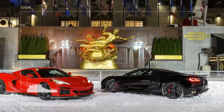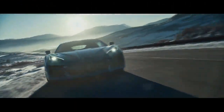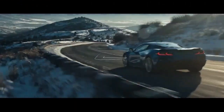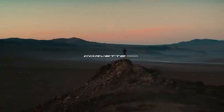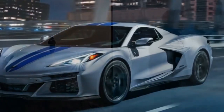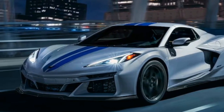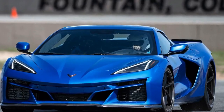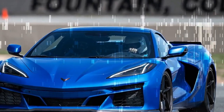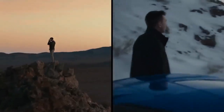What sets the Corvette E-Ray apart is its advanced powertrain. The rear wheels are driven by a familiar 6.2-liter V8 engine, delivering 495 horsepower (369 kW / 502 PS) and 470 lb-ft (637 newton meters) of torque. This engine, also found in the standard Stingray, features cylinder deactivation technology and a start/stop system supported by a lightweight 12-volt lithium-ion battery.